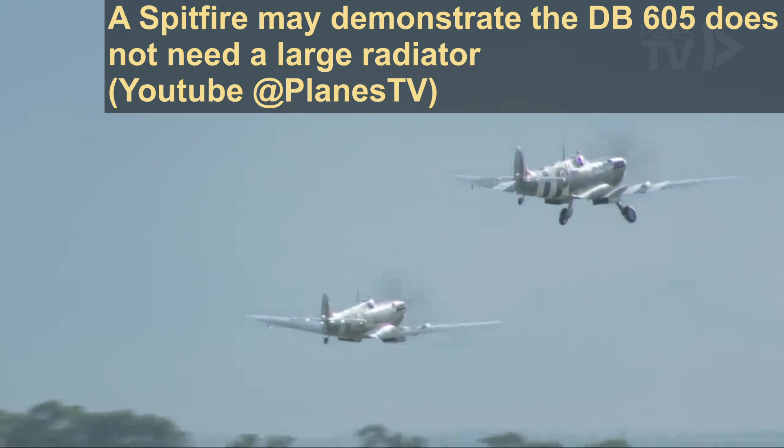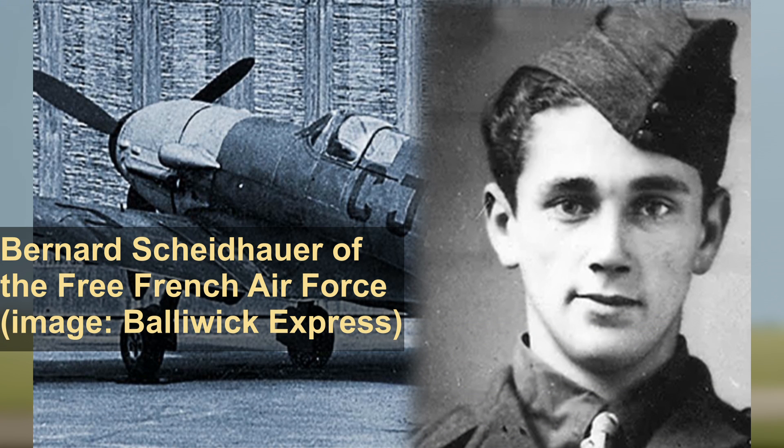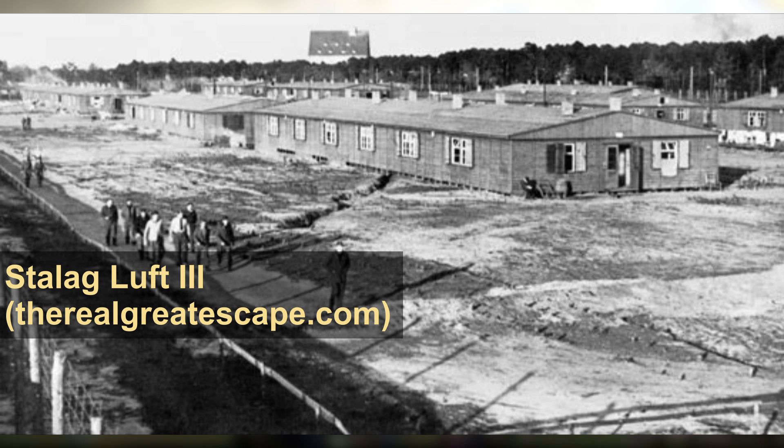The Spitfire in question was EN830, a Mark 5B which had crash-landed in the German-occupied Jersey Islands in November of 1942. Its pilot, Leutnant Bernard Scheinhauer, crash-landed his plane after being struck by ground fire during a low-level sortie over northern France, and a fuel leak prevented him from returning to Britain. After ditching his plane, Leutnant Scheinhauer attempted to destroy the aircraft; however, there was insufficient fuel to burn the Spitfire. Scheinhauer was subsequently sent to Stalag Luft III in Poland, and was among those murdered by the Gestapo after the legendary mass escape.